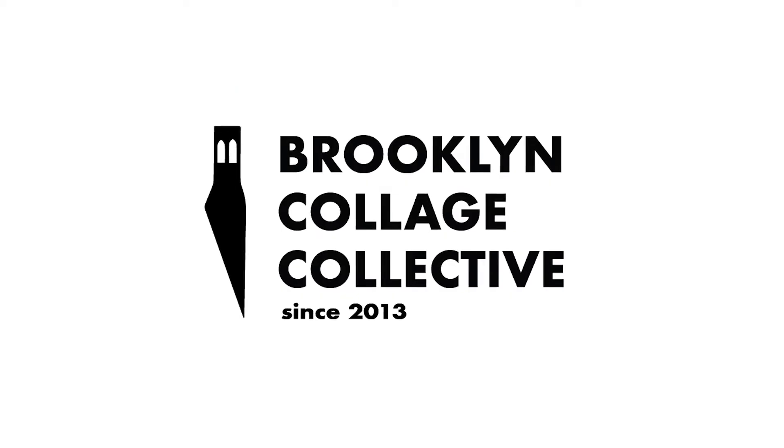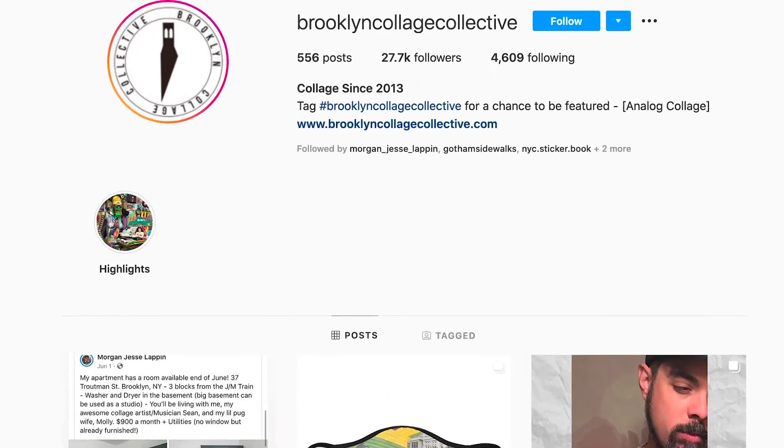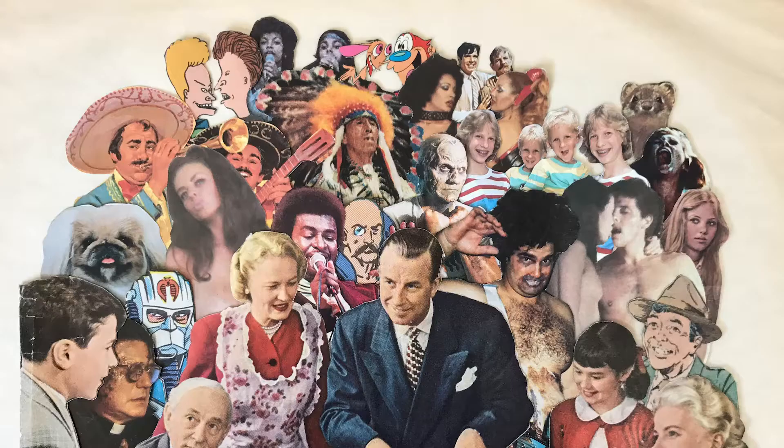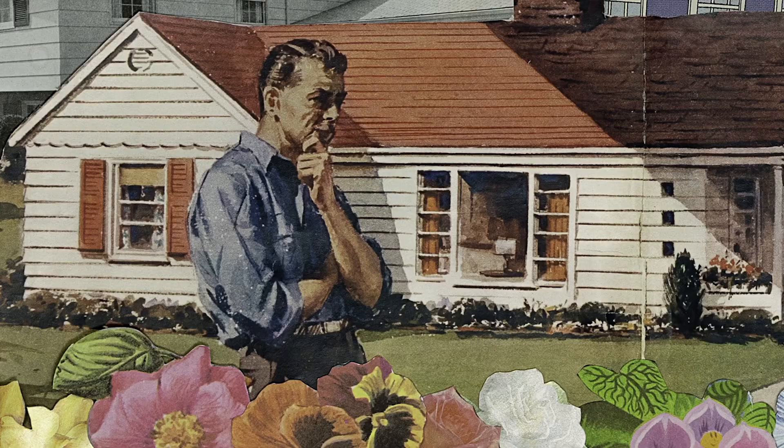In 2013, I started something called the Brooklyn Collage Collective, where I teamed up with some of my favorite local collage artists and we wound up showcasing our art around the world. We showed in Australia, London, and Canada.